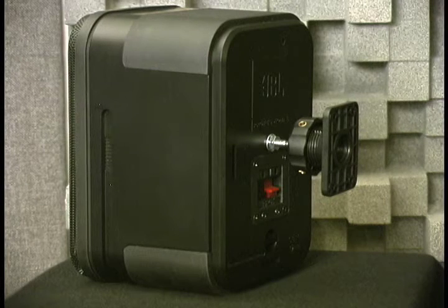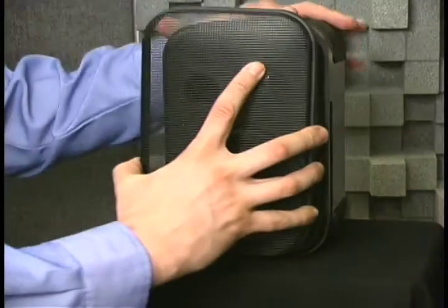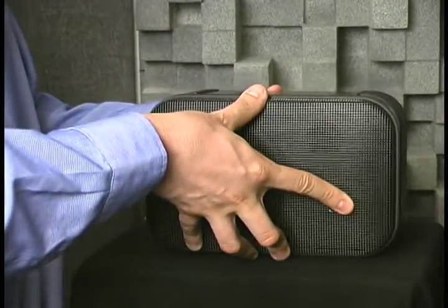With the enclosed wall mount brackets, the Control One Pro can easily be mounted against a wall or other flat surface, or the unit can simply be used as a bookshelf speaker. The logo can easily be rotated, allowing the speaker to be placed either vertically or horizontally.